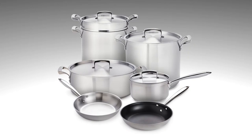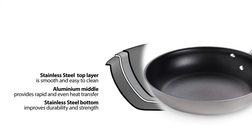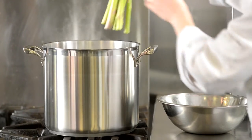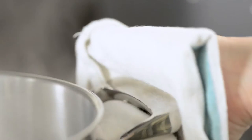Thermaloy's tri-ply collection is a line of cookware that bonds three layers of metal seamlessly to work harmoniously, taking advantage of each metal's best properties. The top and bottom layers are made of stainless steel, which is corrosion resistant, strong, durable and easy to clean, while the mid layer of aluminum offers rapid and even heat distribution. The hollow pot and pan handles stay cool and are securely fastened with offset rivets for extra strength, helping provide a safe and comfortable cooking experience.